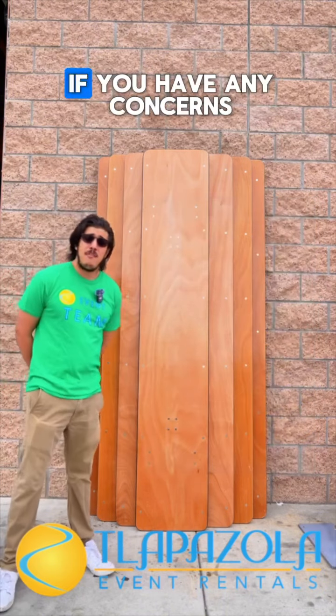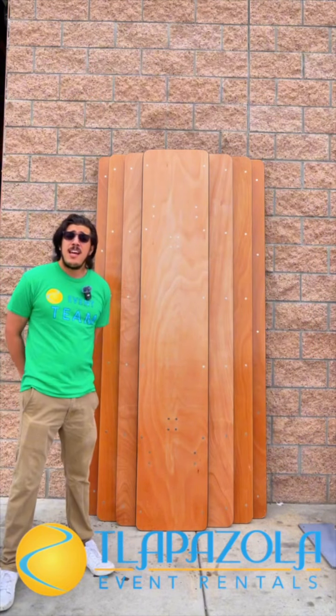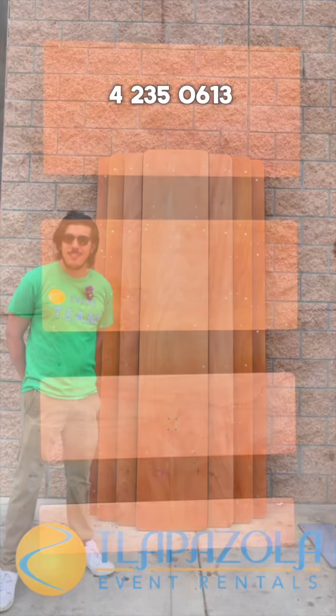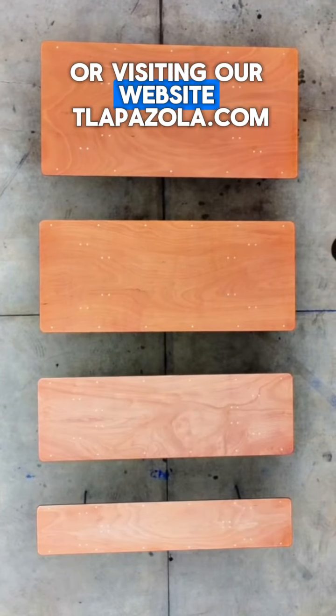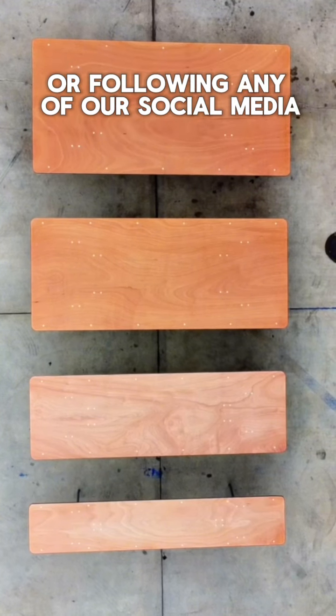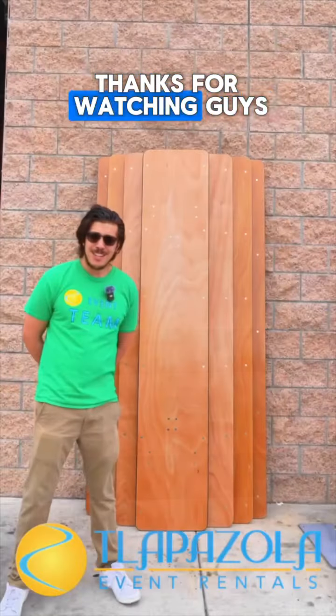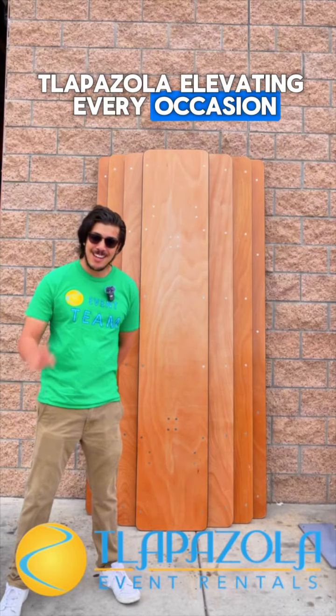Thanks for watching, guys. If you have any concerns or any questions, please feel free to call us at 424-235-0613, or visit our website, slapasola.com, or follow any of our social media. Thanks for watching, guys. Slapasola — elevating every occasion.